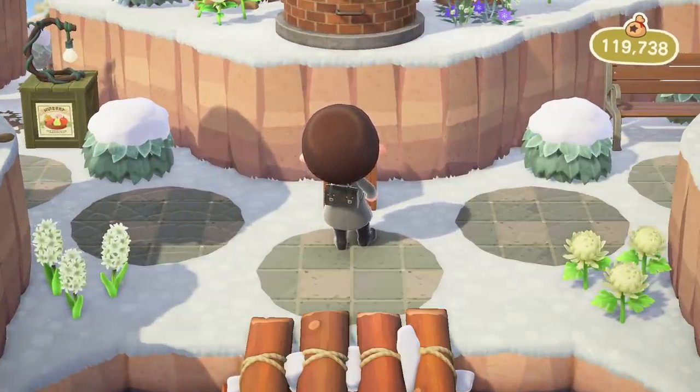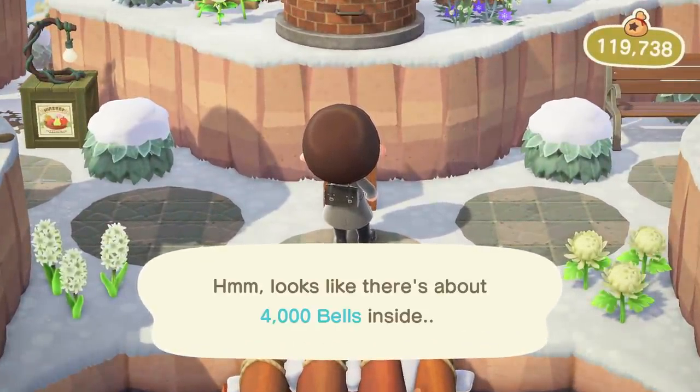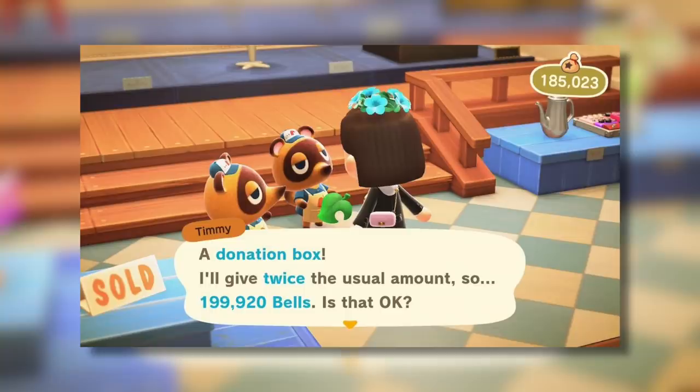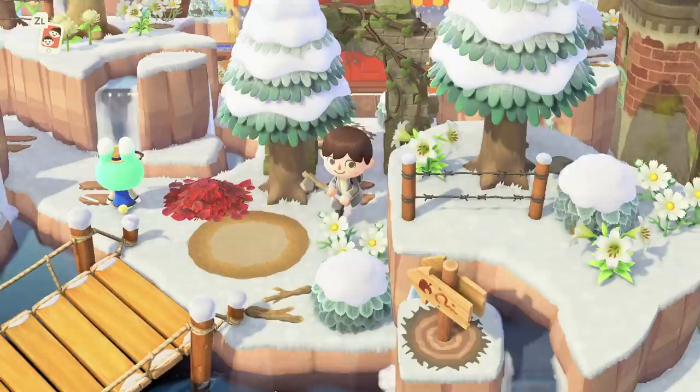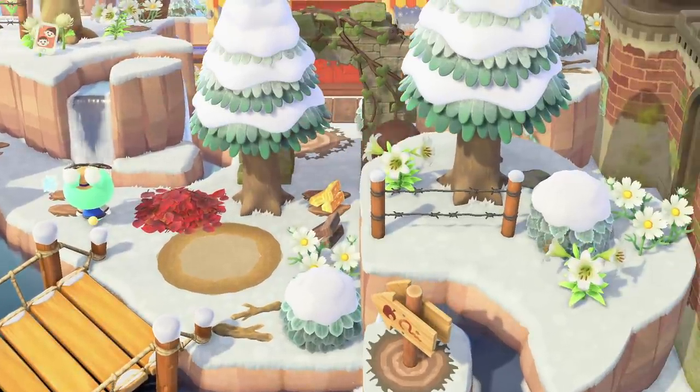Not to mention the fact that almost any other item you're going to get as a hot item won't yield you as many bells as the donation boxes potentially can. As you can see, if you sell a donation box that is a hot item filled up with bells — which is 99,000 — Timmy will actually give you 199,920 bells, which is a lot of bells to get from selling a single item. Not to mention the fact that you don't have to worry about wasting a ton of materials crafting things just to sell them to Timmy and Tommy.